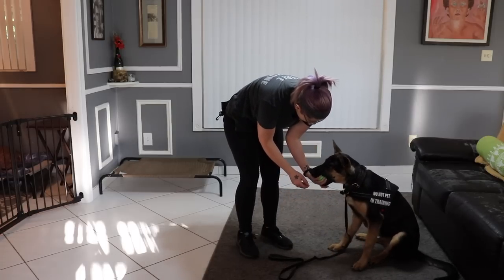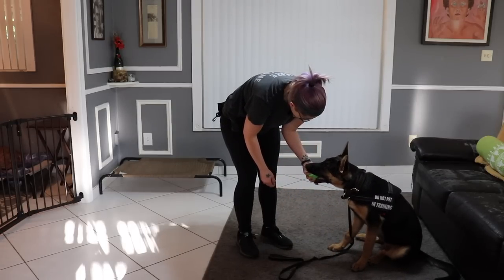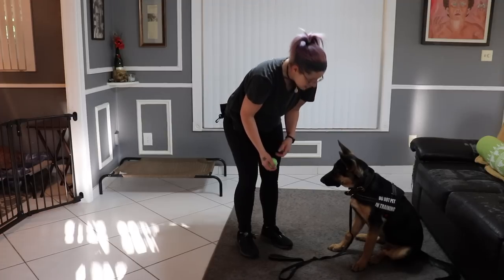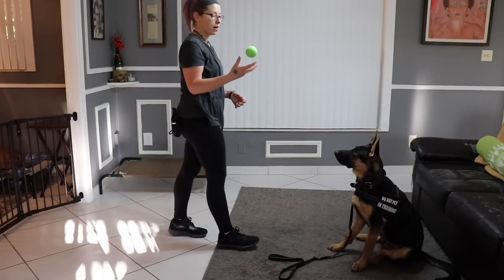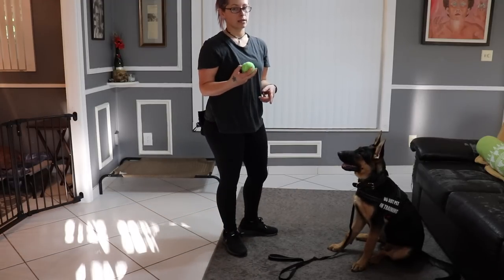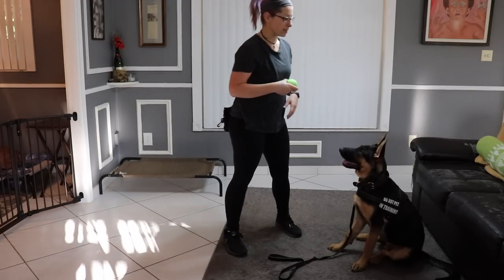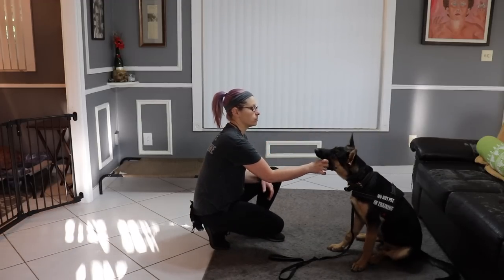Good boy - he's barely holding on to that with his mouth. I should pull it right out, but I want him to decide to let me have it when I say 'out.' Good boy.